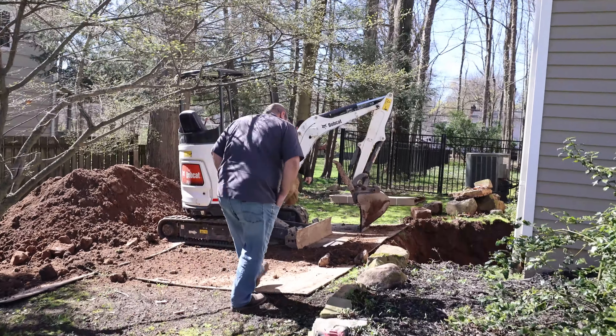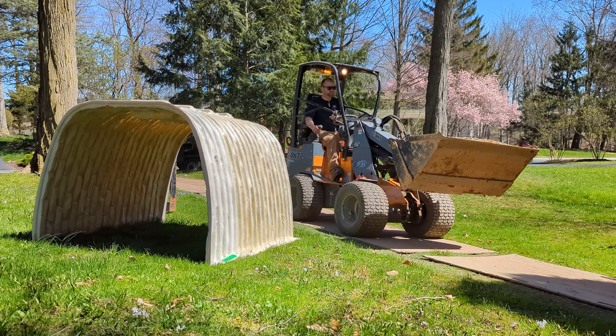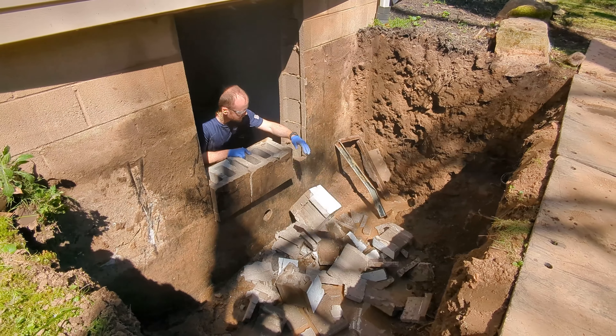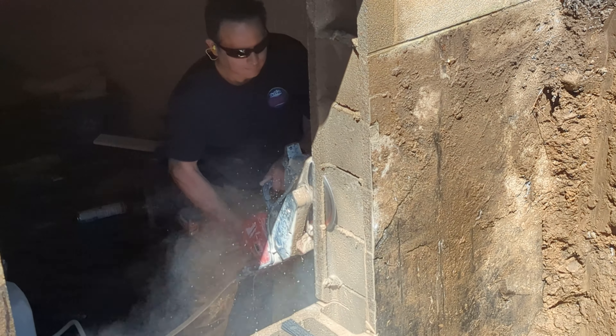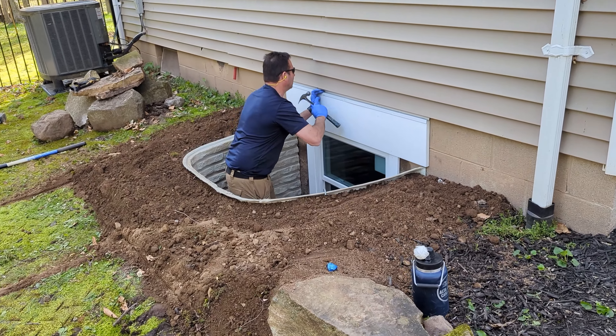This is a basement egress window — they're going to be finishing the basement. Typically we're looking for the mounting of the egress well to the foundation, the stone backfill, the windows being the correct size and the correct height.